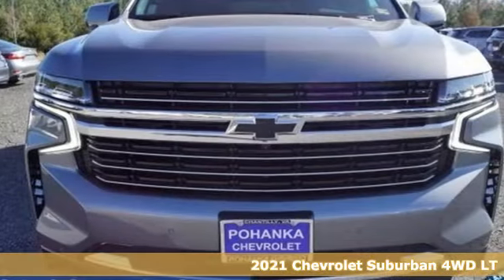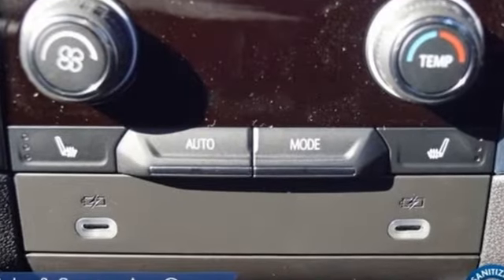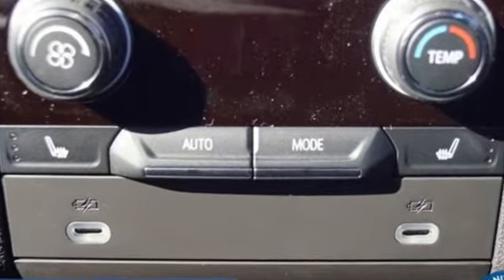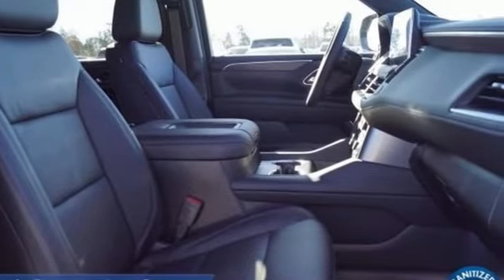The spacious interior offers a place for everything and everybody, any way you fold it. It comes nicely equipped with features you'll love: V8 engine and heated leather bucket seats, streaming audio.